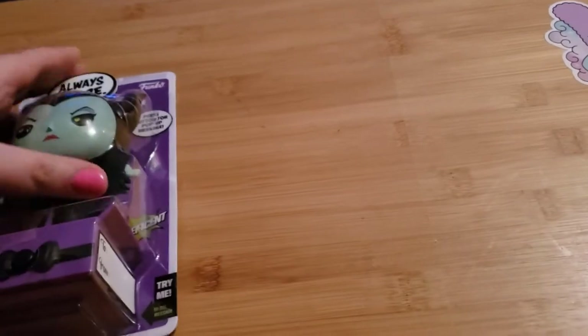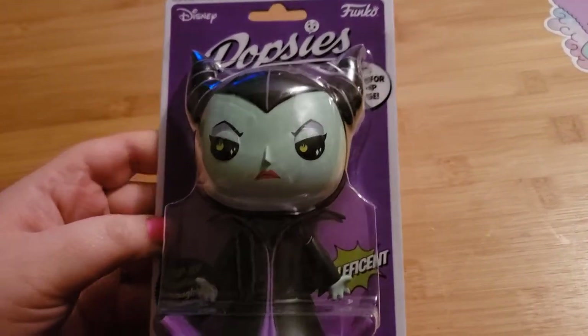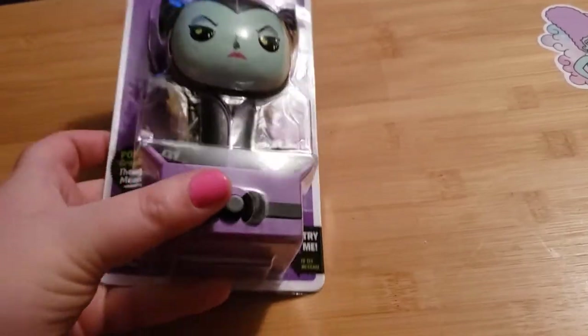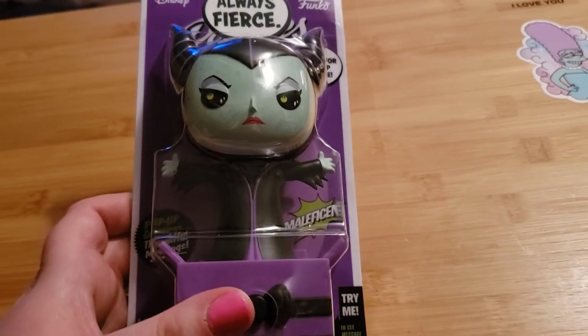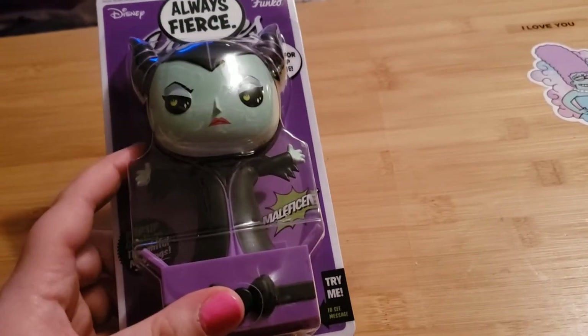The first thing I got was this Funko Popsy. I've been collecting these — this one is Maleficent. They all have these little buttons right here that you press and they have a saying that pops out. This one says 'always fierce,' so I thought she was cute and I got her.